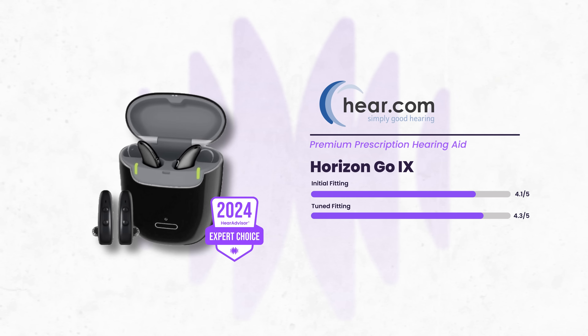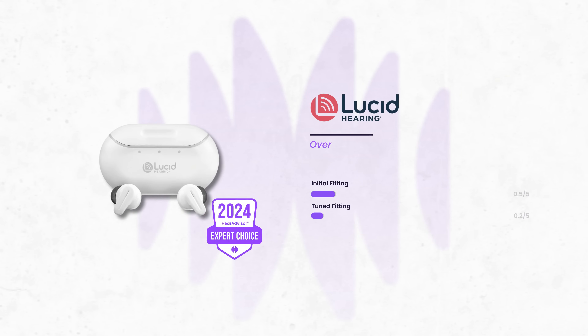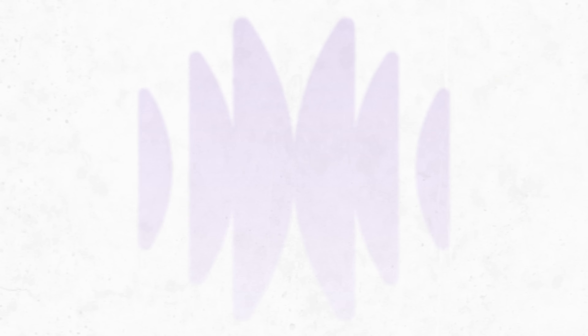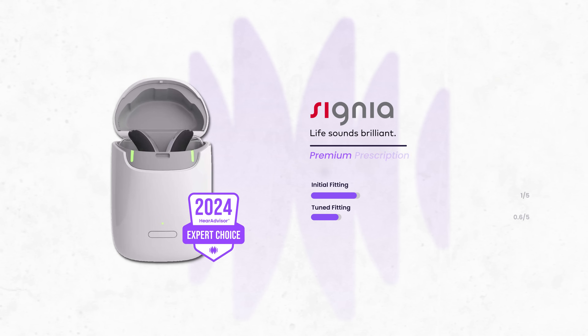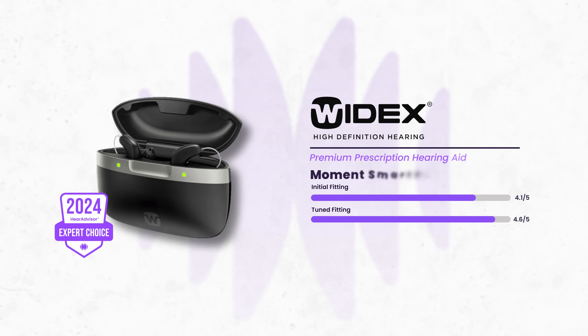HearHorizon Go-IX. Jabra Enhanced Select 500 and 300. Lucid Tala. Oticon Intent 1 Mini-Write. Phonak Audeo Sphere Infineo 90. Signia Stiletto Charge & Go iAX-7. Widex Moment SmartRick 440.